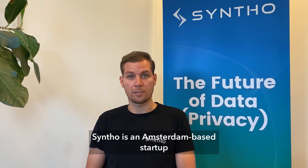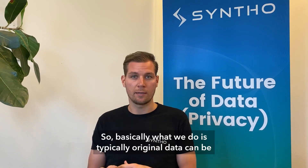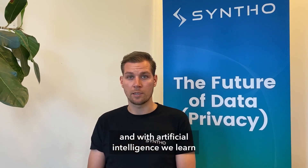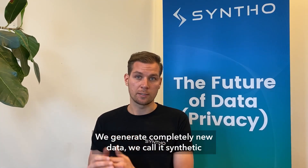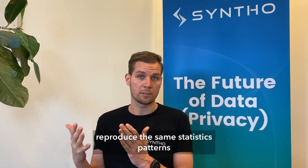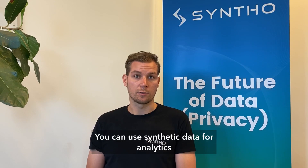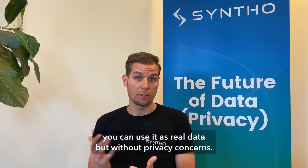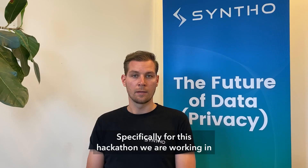Sinto is an Amsterdam-based startup focused on AI-generated synthetic data. Typically, original data can be highly privacy-sensitive, so with artificial intelligence we learn the statistics, patterns, and relationships of real data and generate completely new data — synthetic data. We model it in such a way that it reproduces the same statistics, patterns, and relationships of the real data, to the extent that you can use it for analytics. That's why we call it the data twin.